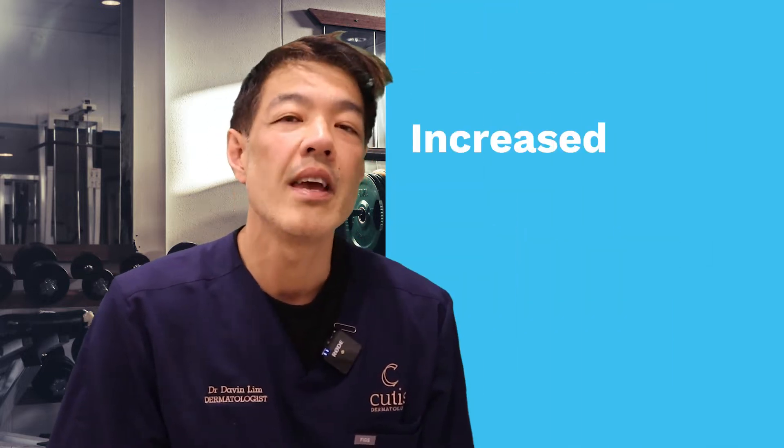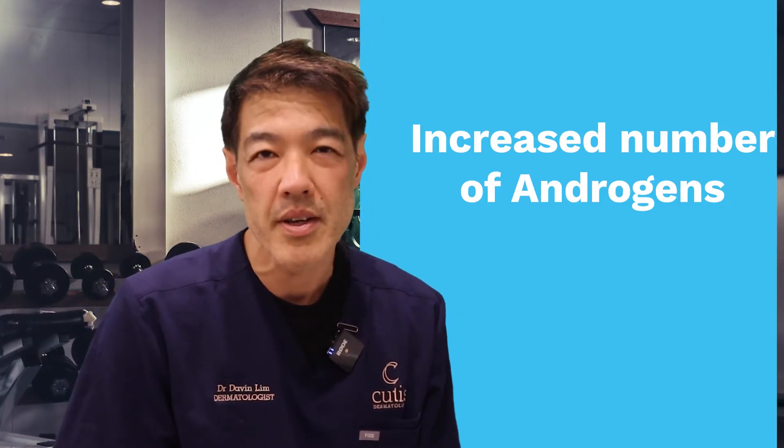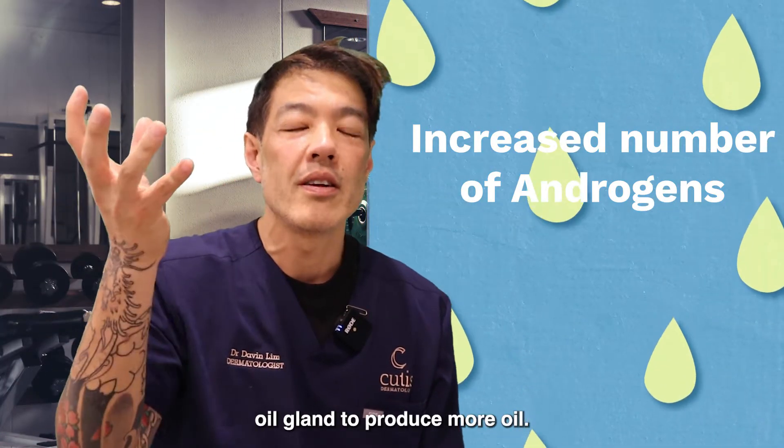The reason why is because you have an increased amount of androgens. Androgens are basically male hormones, and this basically stimulates your sebaceous gland or oil gland to produce more oil. And as a result, you can have papules, pustules, and cysts.